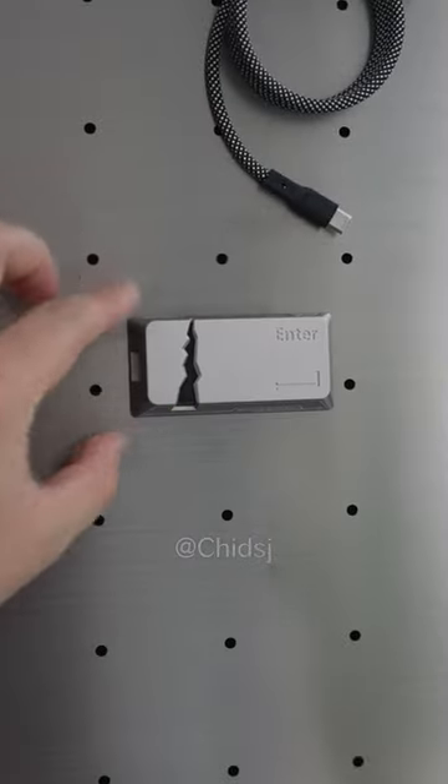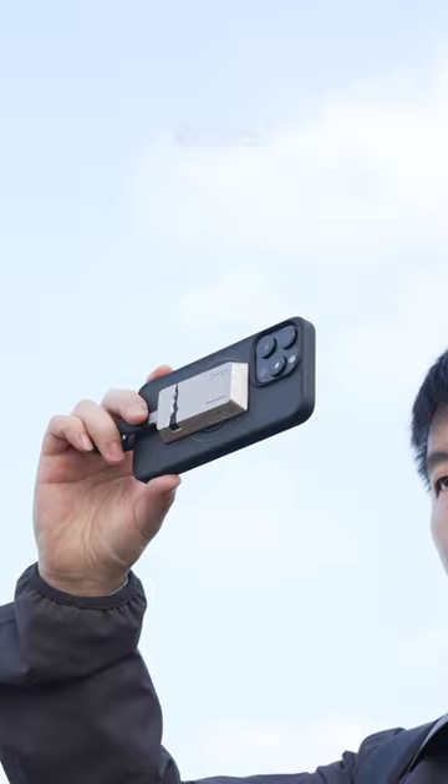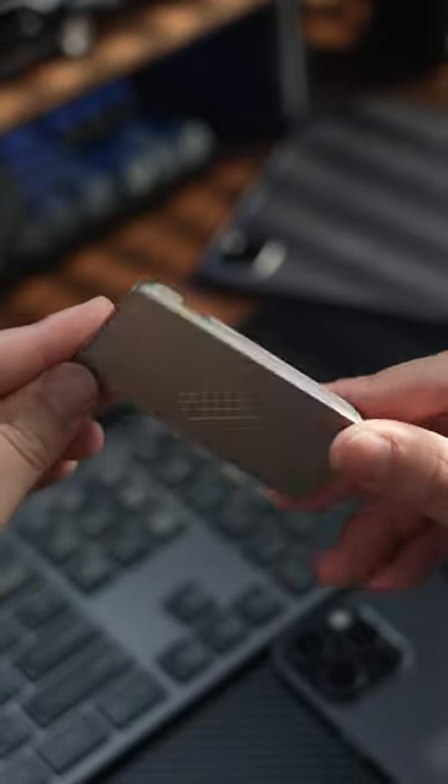Plus, it's got this super cool magnetic feature that snaps right onto the back of your iPhone or iPad. This means you can save your photos and videos straight to the drive — no fuss, no muss.